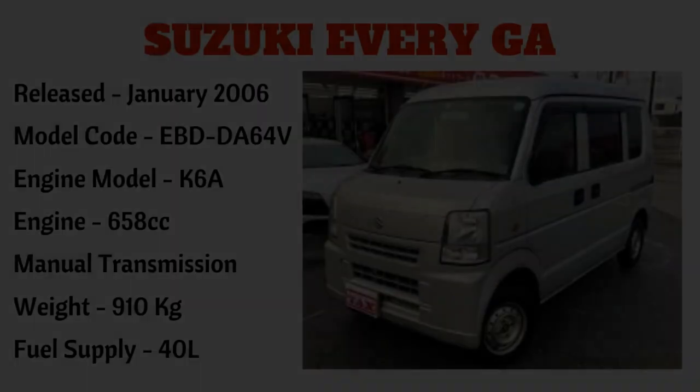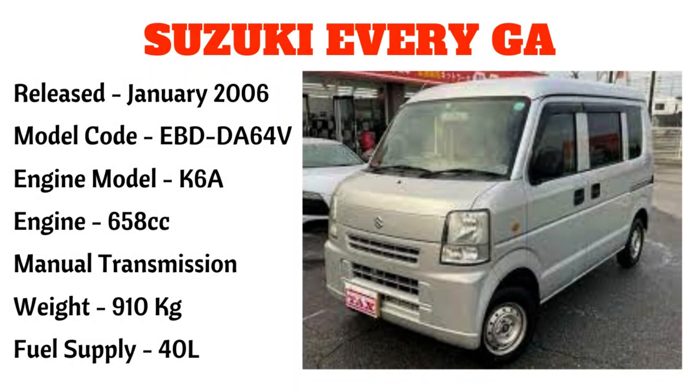Ang kasunod naman po ay ang Suzuki Every GA, na na-release din noong January 2006, model code EBD DA64V, engine model G6A, 658cc — ito po ay manual transmission na may timbang na 910 kilograms at fuel supply na 40 liters.